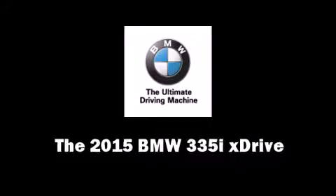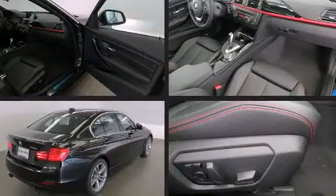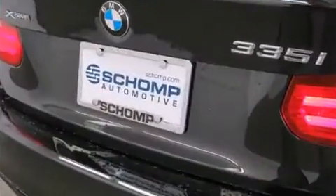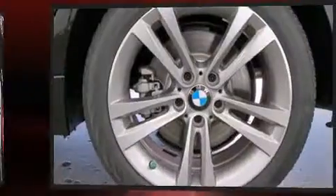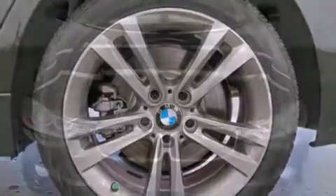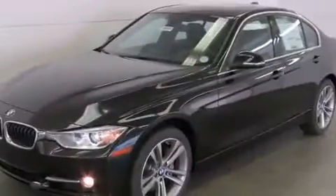Take command of the road in the 2015 BMW 3 Series. This 4-door, 5-passenger sedan offers the features and options for which you've been searching. Smooth gear shifts are achieved thanks to the refined six-cylinder engine, providing a spirited yet composed ride and drive. The engine breathes better thanks to a turbocharger, improving both performance and economy.